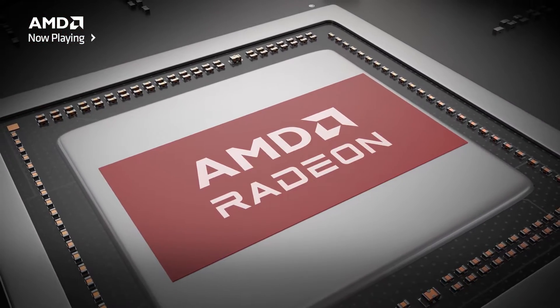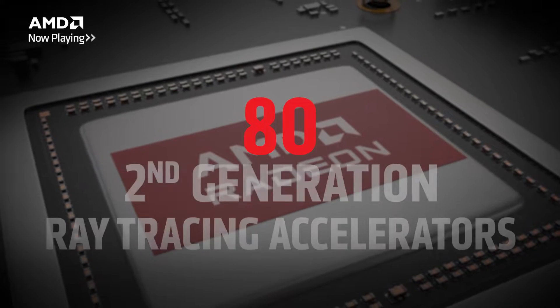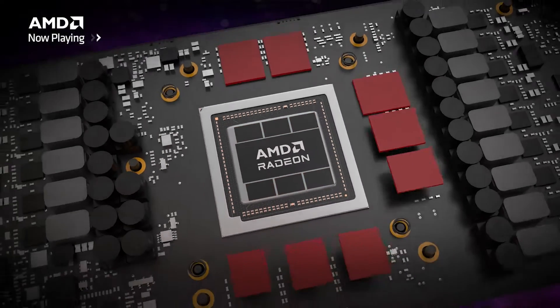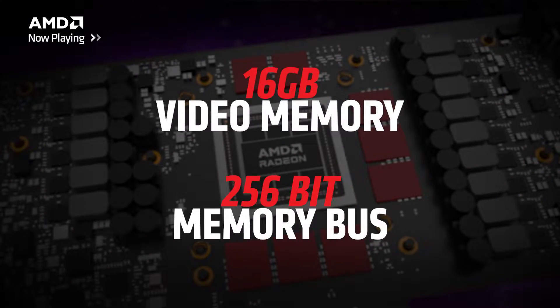From a specs perspective, this graphics card features 80 unified RDNA 3 compute units, which means you have 80 second-generation ray tracing accelerators and 160 AI accelerators, which have been specially optimized for FP16 inference. It features 16 gigabytes of video memory along a 256-bit memory bus, meaning you're future-proof for years to come.